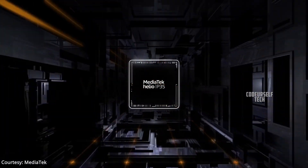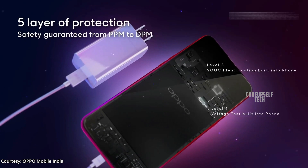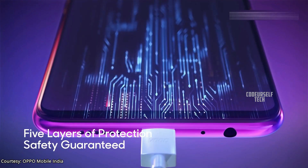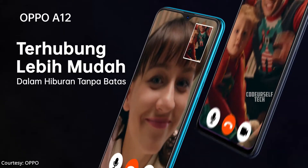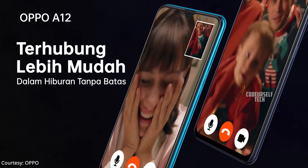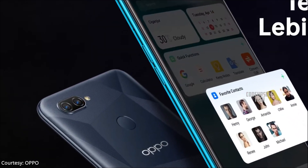The Oppo A12 is powered by the MediaTek Helio P35 processor, housing a 4230mAh battery with a 10W fast charger out of the box. The Oppo A12 comes with a 5MP front camera with a dual camera setup on the rear.